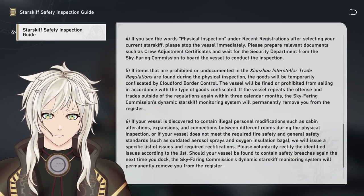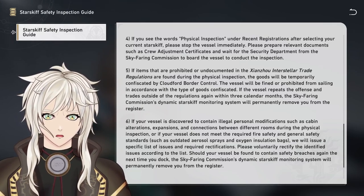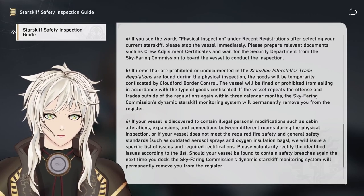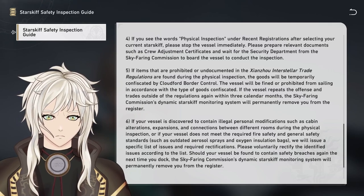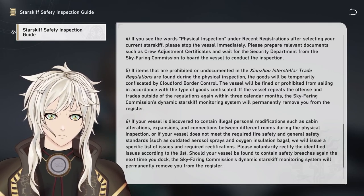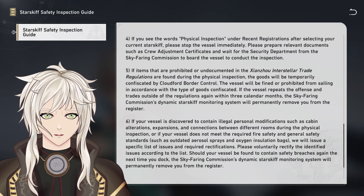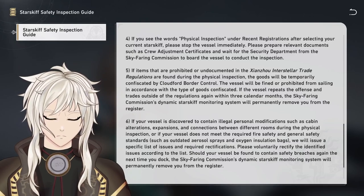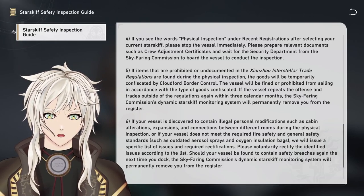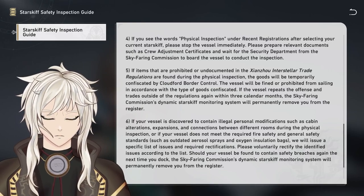Step 5: If items that are prohibited or undocumented in the Shanzhou Interstellar Trade Regulations are found during the physical inspection, the goods will be temporarily confiscated by CloudFord Border Control. The vessel will be fined and prohibited from sailing in accordance with the type of goods confiscated. If the vessel repeats the offense and trades outside of the regulations again within three calendar months, the Skyfaring Commission's Dynamic Starskiff Monitoring System will permanently remove you from the register.